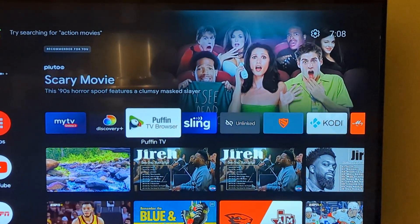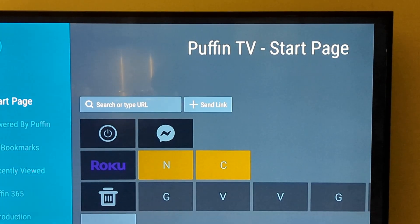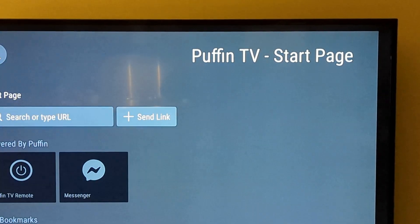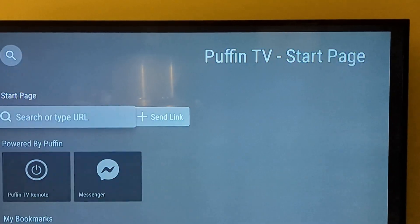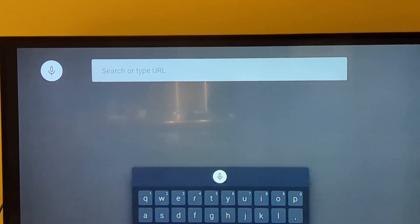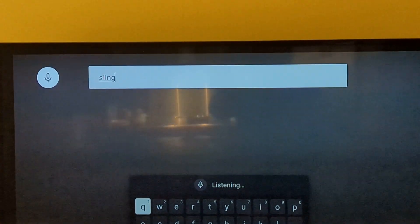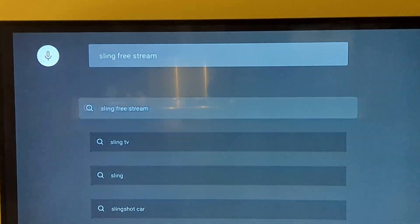So let me show you what I mean. I'm going to go to the Puffin browser here. This is a browser I use on one of my devices — this is the Formula GTV. So if I go to the search, I'm going to show you that I'm not crazy. Sling Free Stream. You'll see that comes up.